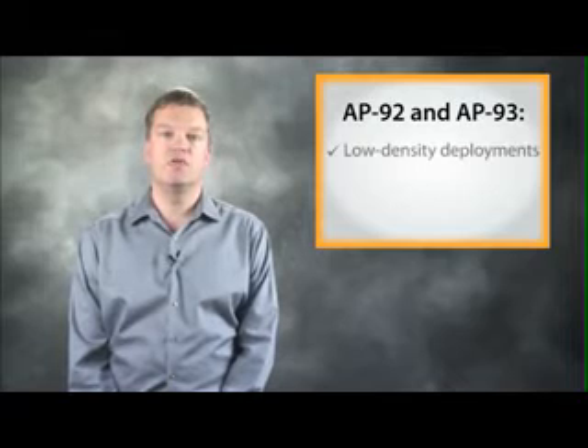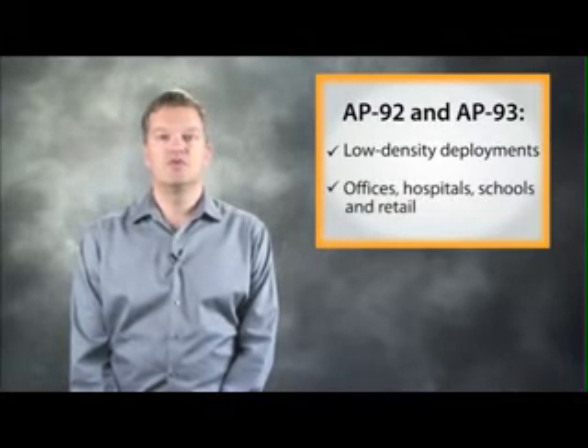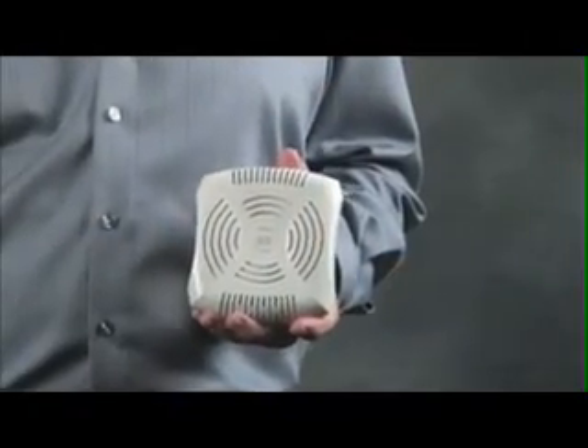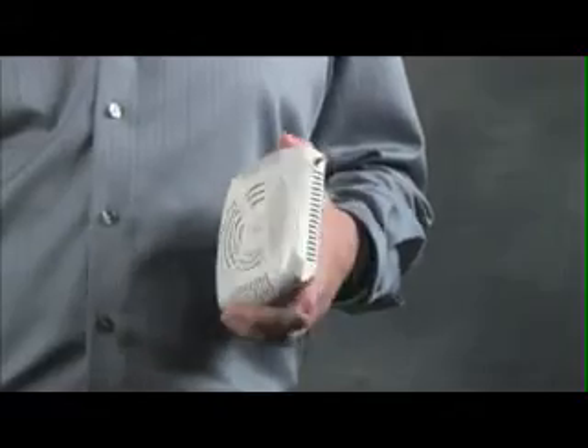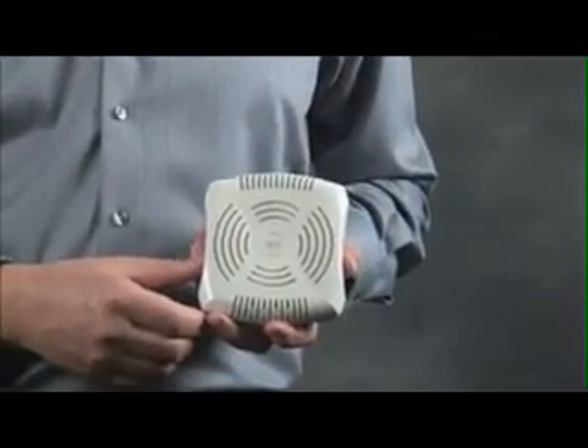Let's start with the AP92 and 93. These entry-level access points are ideal for low-density deployments in offices, hospitals, schools and retail stores. The AP92 has one 2x2 MIMO dual-band radio with external antennas, while the AP93 has the same radio with internal antennas.